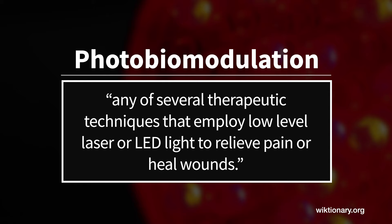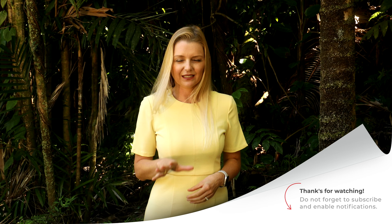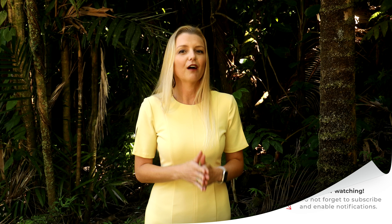It seems that photobiomodulation is gaining in popularity. There are so many claims that it can help with almost every condition under the sun. Is there any truth to this? Let's start with what it is. Photobiomodulation is defined as any of several therapeutic techniques that employ low-level laser or LED light to relieve pain or heal wounds. That's the original definition.